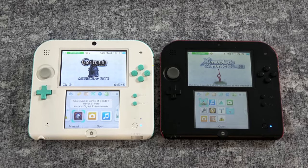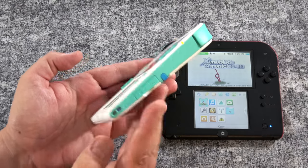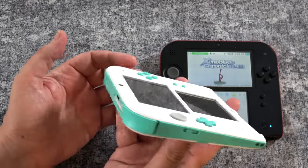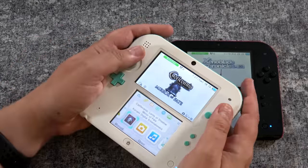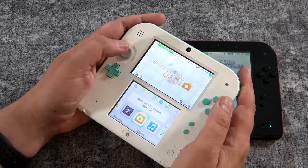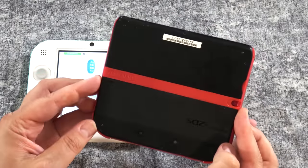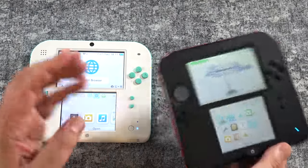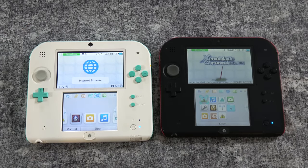Then Nintendo did something surprising — they released this 2DS. This is a slab-like version of the 3DS without the 3D capabilities. When this was announced I was like, what's the point of that? Why would you get this? So I ignored it for several years until just recently I actually picked up two of these, primarily because so many people said they're very comfortable. And now that I've owned them for a while, I have to agree — these are probably some of the most comfortable handhelds that Nintendo has ever made. They are definitely a bit of an oddity. I'd be kind of curious to know how well they did in the marketplace — it seems like they were around for maybe a year or two and then kind of vanished.